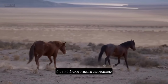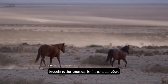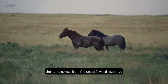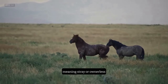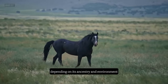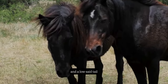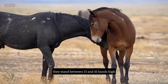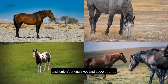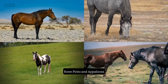Number 6: The Mustang. The sixth horse breed is the Mustang, a free-roaming feral horse that descends from the Spanish horses brought to the Americas by the Conquistadors. The name comes from the Spanish word mestango, meaning stray or ownerless. The Mustang has a varied appearance depending on its ancestry and environment, but they usually have a sturdy and muscular build, a large head, and a low-set tail. They stand between 13 and 16 hands high and weigh between 700 and 1,000 pounds. They come in many colors and patterns, such as bay, dun, roan, pinto, and Appaloosa.